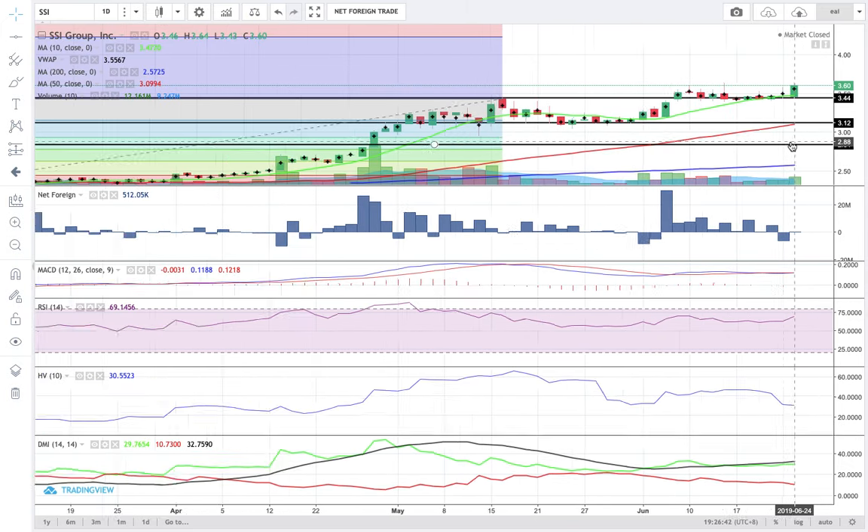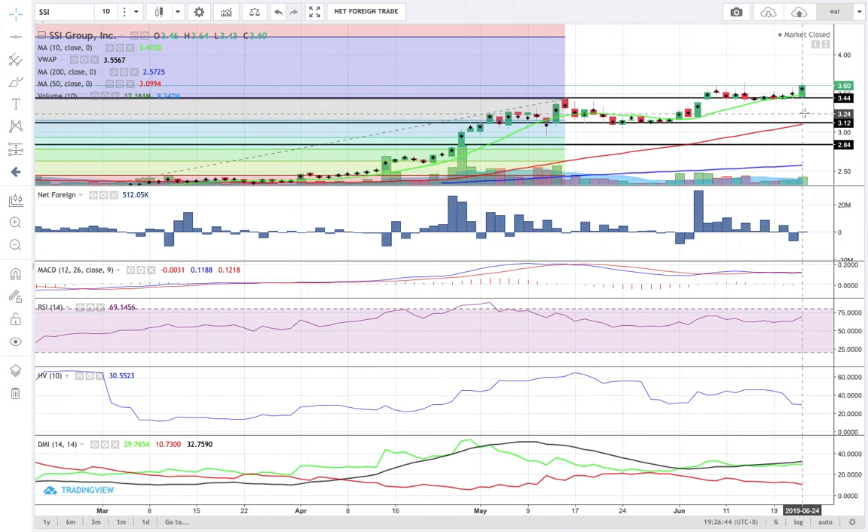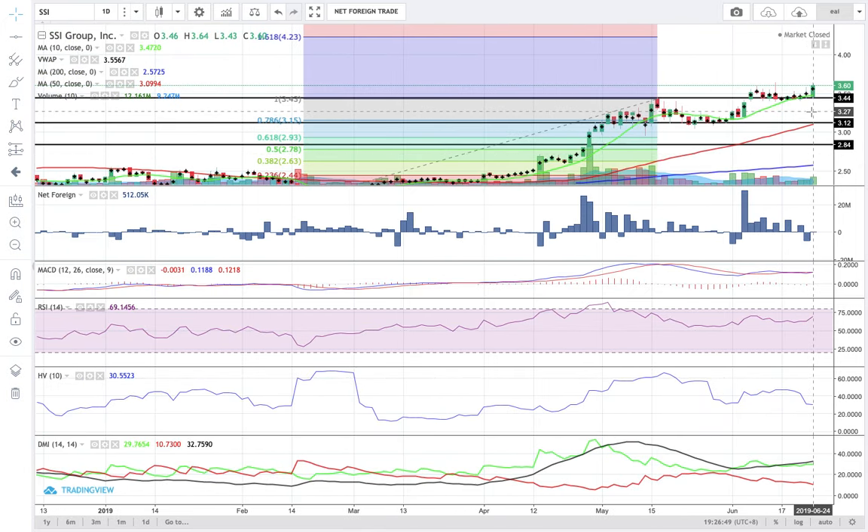I see no signs of weakness, especially that the closing price is near the VWAP. VWAP is at 3.56.